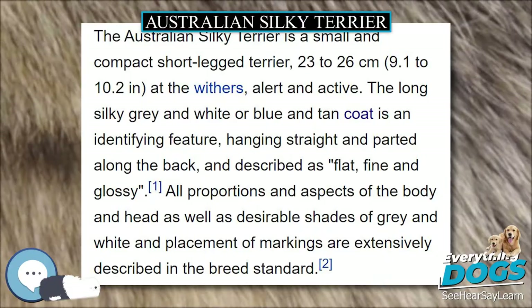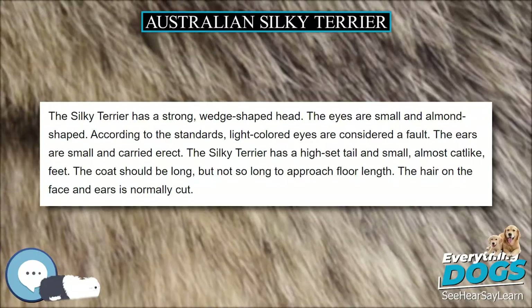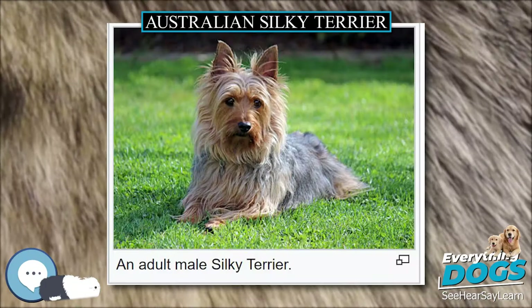The Australian Silky Terrier is a small and compact short-legged Terrier, 23–26 cm (9.1–10.2 in) at the withers, alert and active. The long silky grey and white or blue and tan coat is an identifying feature, hanging straight and parted along the back, and described as flat, fine and glossy. All proportions and aspects of the body and head, as well as desirable shades of grey and white and placement of markings, are extensively described in the breed standard.